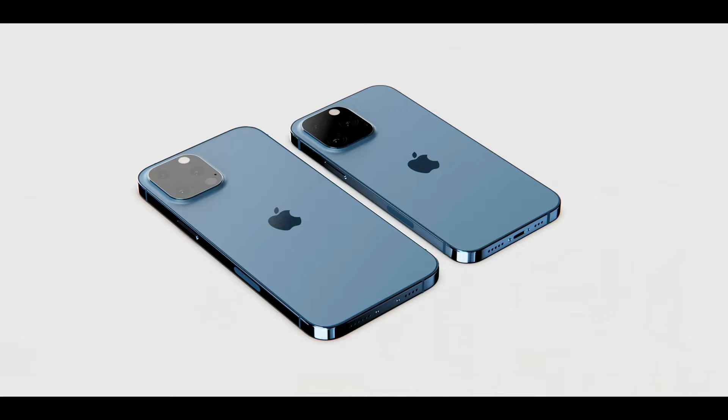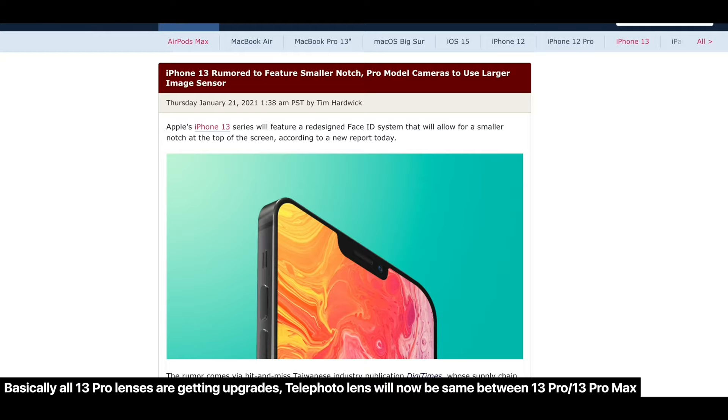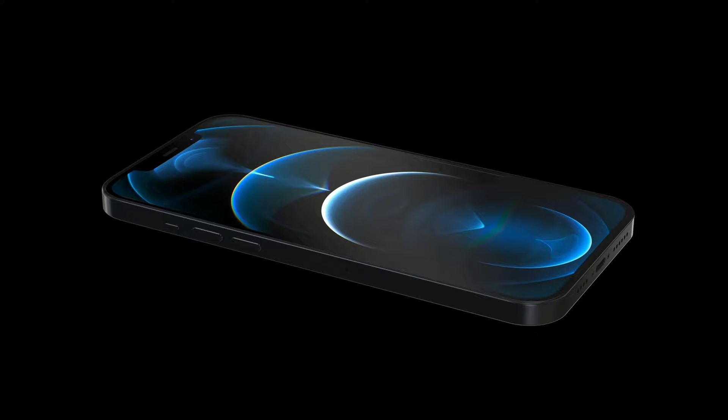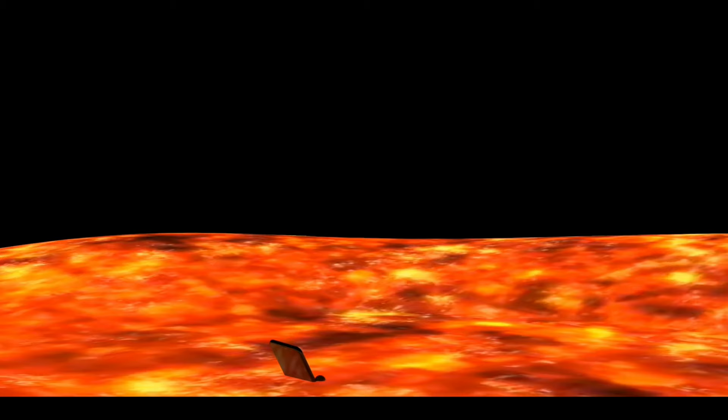Also a new tidbit: the Barclays analyst says the telephoto lens will now be the same on the 13 Pro and 13 Pro Max — 2.2 aperture and 65mm focal length. On the 12 Pro and 12 Pro Max there was a difference there. Digitimes also reported earlier that the wide angle lens will be improving on the Pro models with larger CMOS sensors from Sony. And Ming-Chi Kuo says Apple is aggressively seeking to add a vapor cooling chamber to the iPhone.